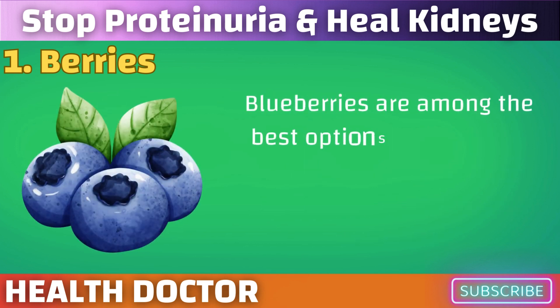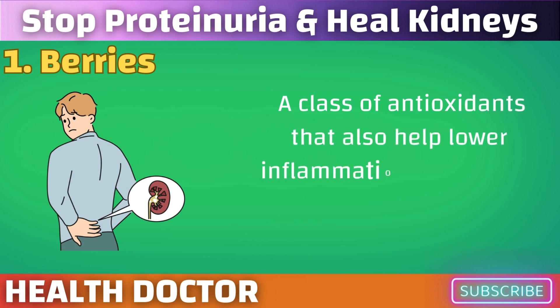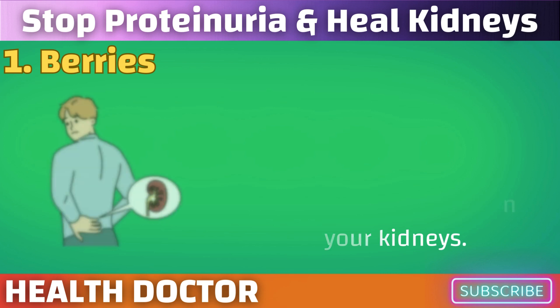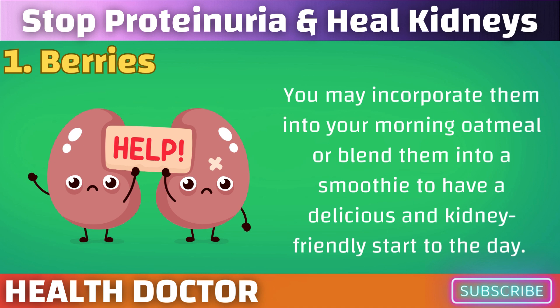Blueberries are among the best options. They have a beautiful blue color because they are packed with anthocyanins, a class of antioxidants that also help lower inflammation throughout the body, including in your kidneys. You may incorporate them into your morning oatmeal or blend them into a smoothie for a delicious and kidney-friendly start to the day.